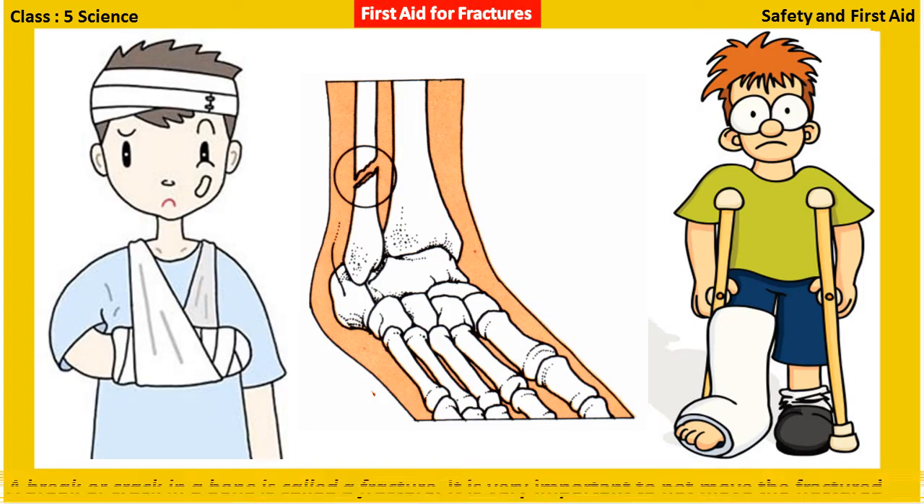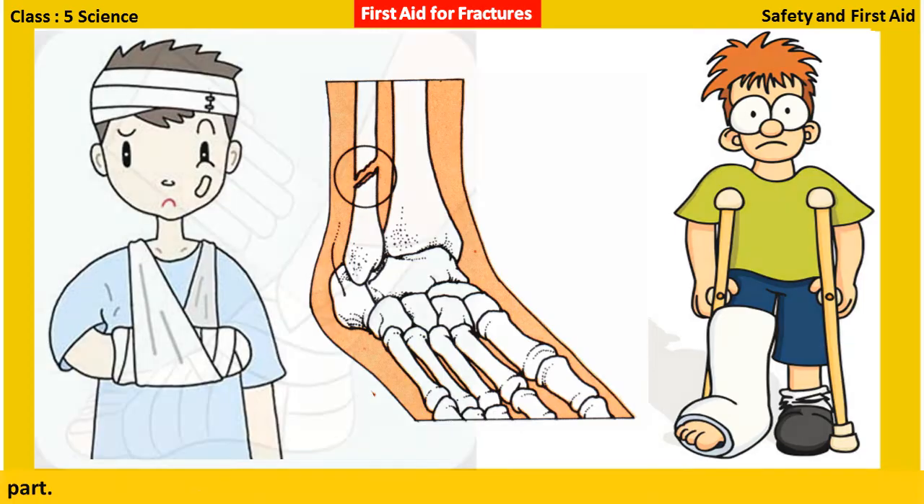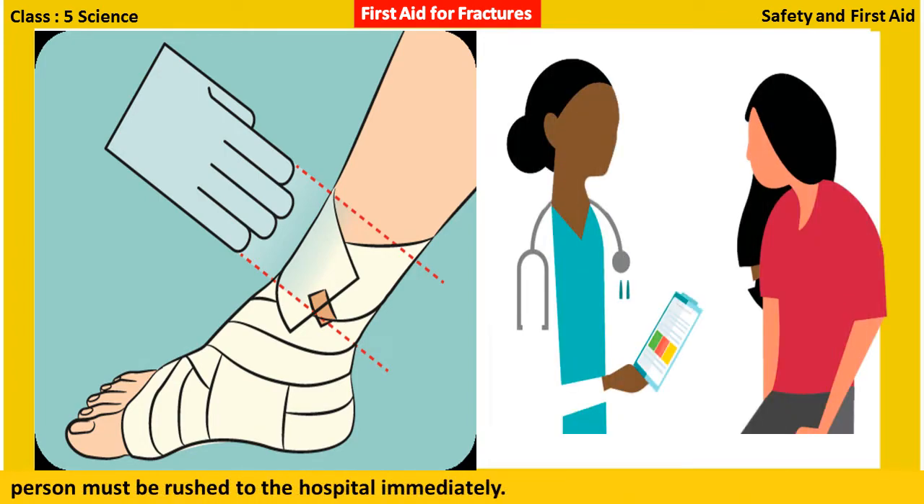First aid for fractures: A break or crack in a bone is called a fracture. It is very important to not move the fractured part. A cloth sling or a splint should immediately be tied around the fracture to hold it, and the person must be rushed to the hospital immediately.